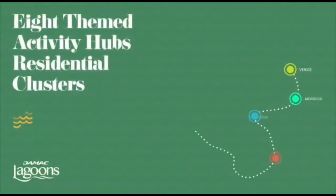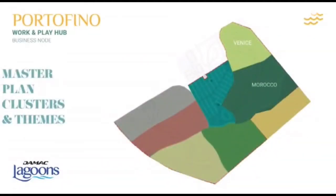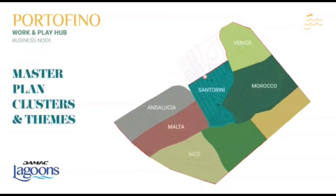Life's simple pleasures meet unrivaled luxury at Portofino. Live the good life with the vibrant shade of the Mediterranean all around you. We've put a lot of care into replicating the beauty of the colorful Italian coast. The architecture and designs weave together seamlessly to tell a story that spans centuries.